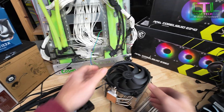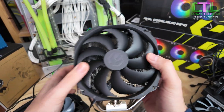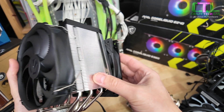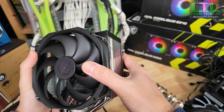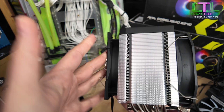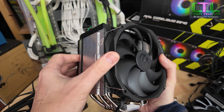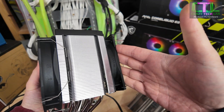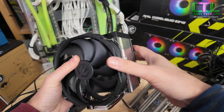The next one we have is the Endify Fortis 5, the dual fan version. They also do an ARGB version. This has two fans on it — a 120mm fan at the back and a larger 140mm fan at the front. So this is a good example of a relatively affordable dual fan cooler.